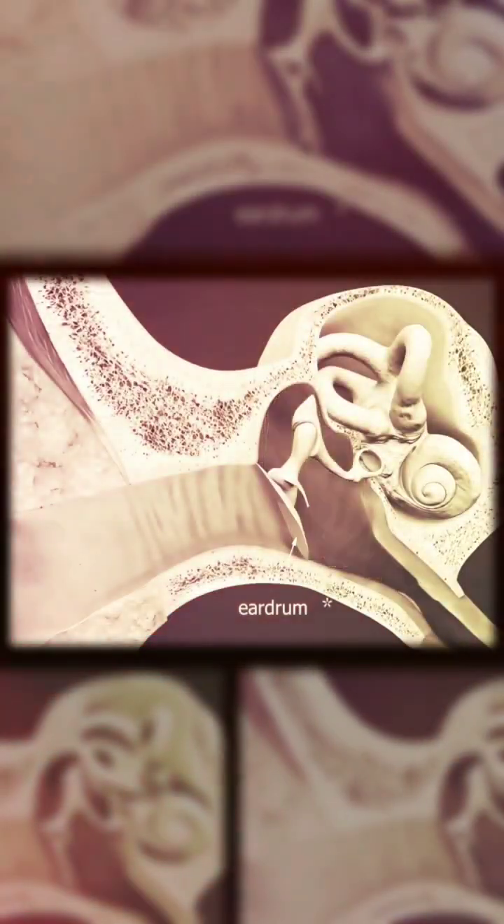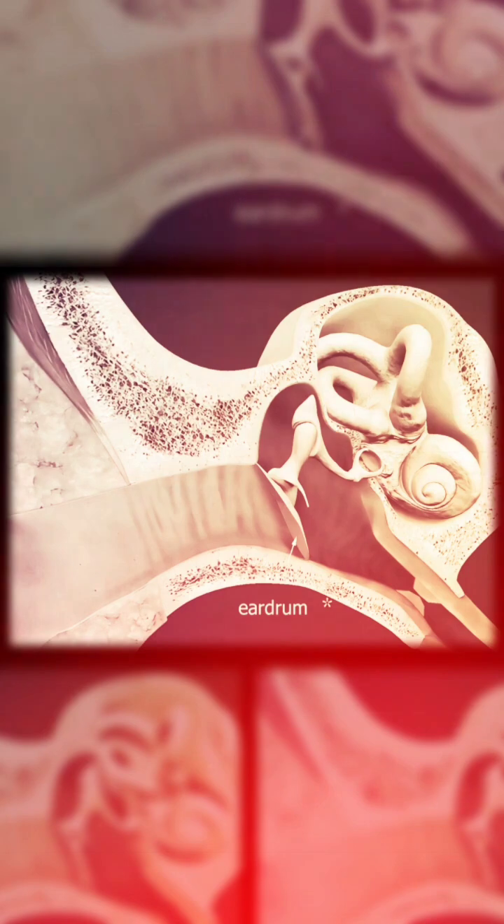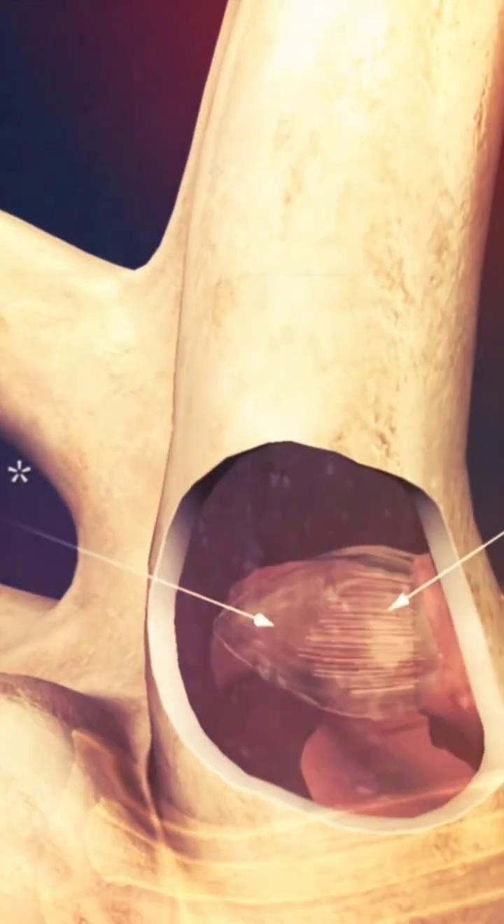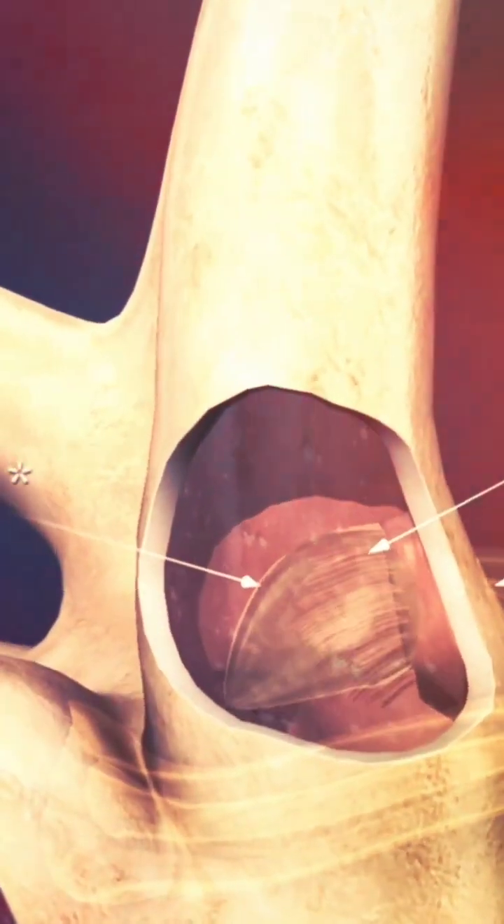Now, in regards to the inner ear — the inner ear is a delicate structure that can be affected by various problems, leading to balance issues. There is something called BPPV, benign paroxysmal positional vertigo, a condition characterized by brief, intense episodes of vertigo triggered by specific head movements.